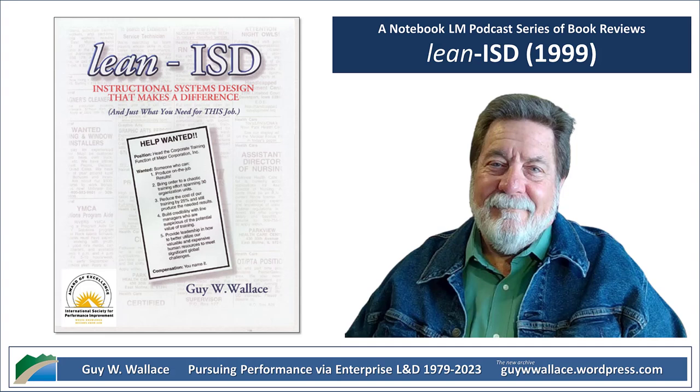PASS-TT is like the instruction manual for building good training. It's structured — like building a house. There are three main levels.